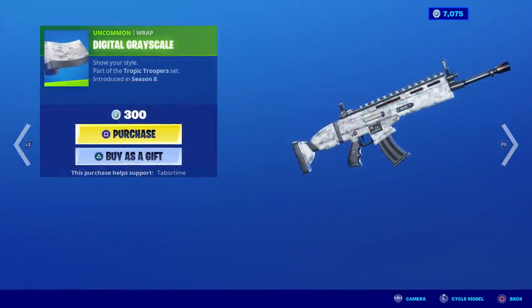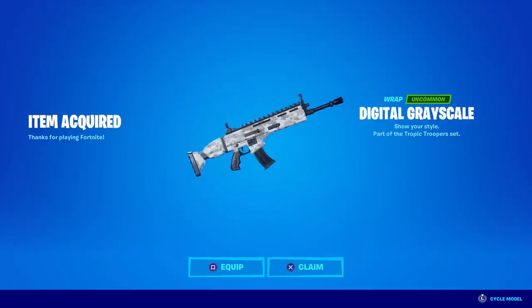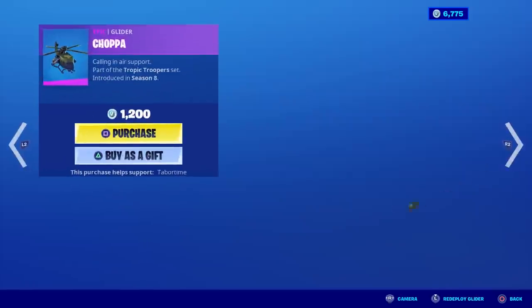This is going to be an odd purchase, but I was looking for a gray or white camo and couldn't find one on my account. Then this digital grayscale one came out — it's only 300 V-bucks but it's bland, not exciting at all. I need it for some combos though, so I'm going ahead and purchasing it. Three hundred for a camo that looks pretty bad, but maybe it looks better in game.